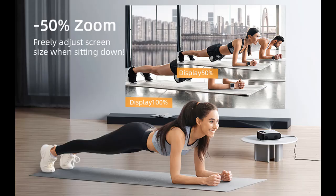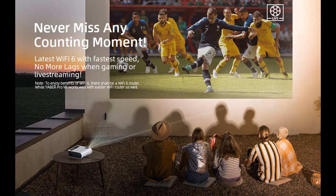Outstanding short throw technology provides a 150% larger screen than others at the same projection distance. This movie projector also allows you to project images up to 250 inches, so you can enjoy the same audio-visual feast as in a cinema, at home.